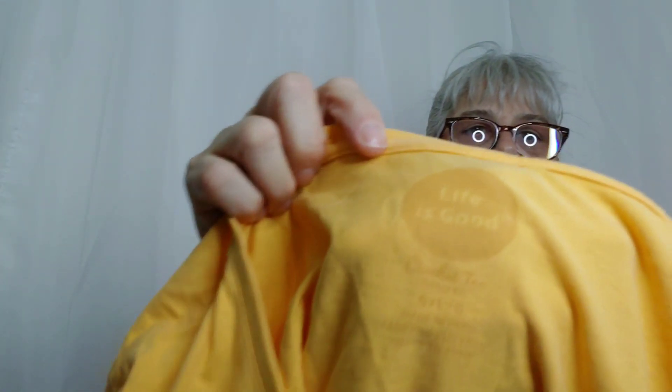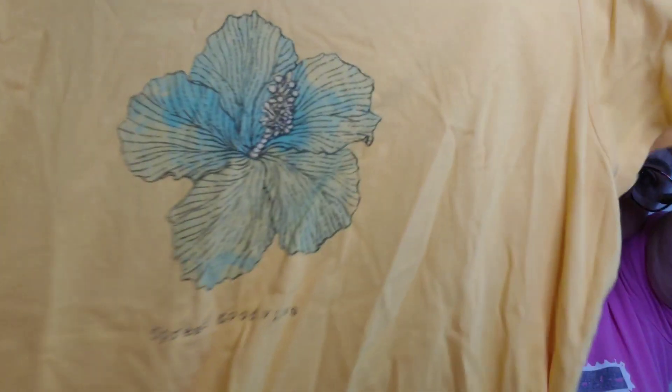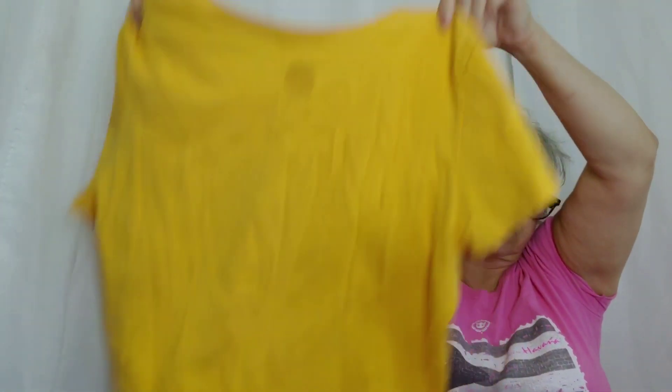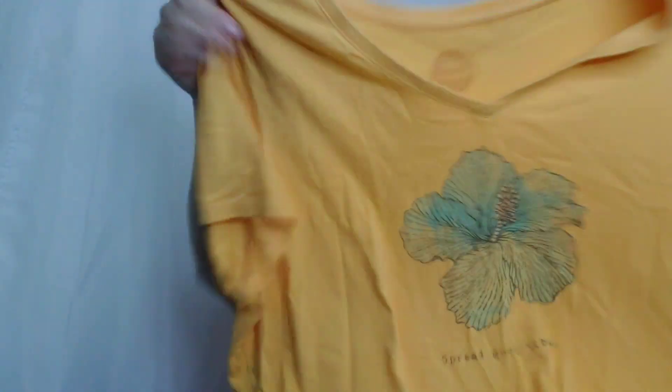This one's really fun too — it's from Life is Good. I have a couple of their things I like to wear. It's the Crusher tee, size large. Look how pretty — a hibiscus, and it says 'Spread Good Vibes.' Gray and yellow, which is on trend for this spring and summer, with a cute little hibiscus flower.